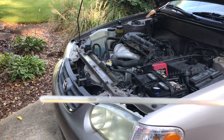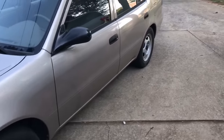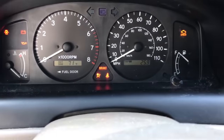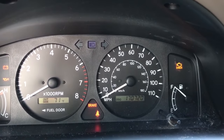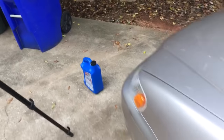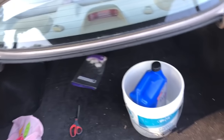Right on the money. The oil is topped off. Let's check the mileage — 170,720 miles. All right, put the oil back in the trunk and wait and see how this thing does.